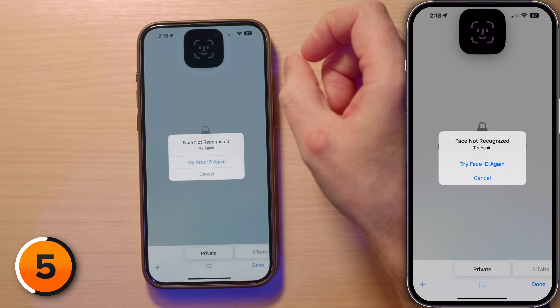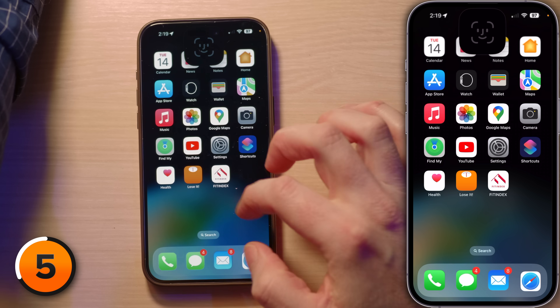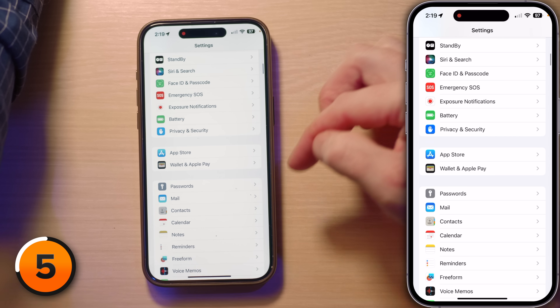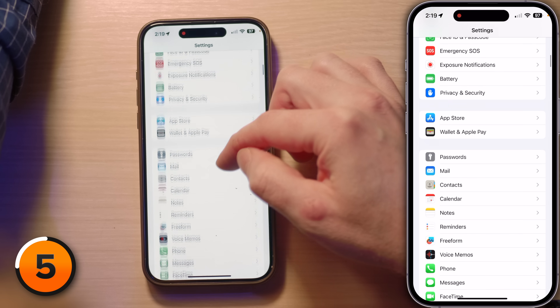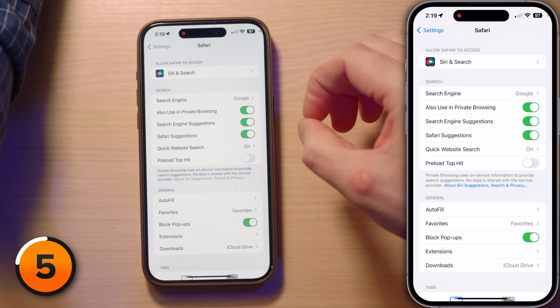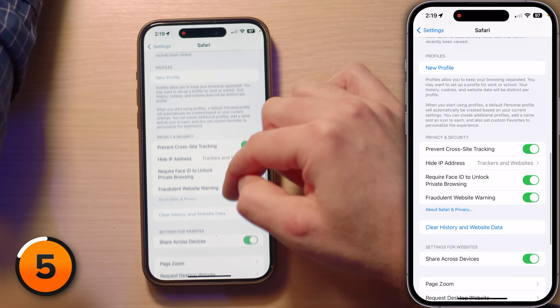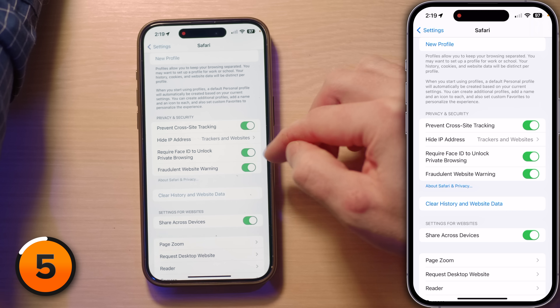One of my favorite things about private browsing mode in recent iOS versions is that it now requires Face ID to access it — as long as you've turned that setting on. To find it, head back to Settings, scroll down to Safari, and then scroll down to 'Require Face ID to Unlock Private Browsing.' That is a great feature.